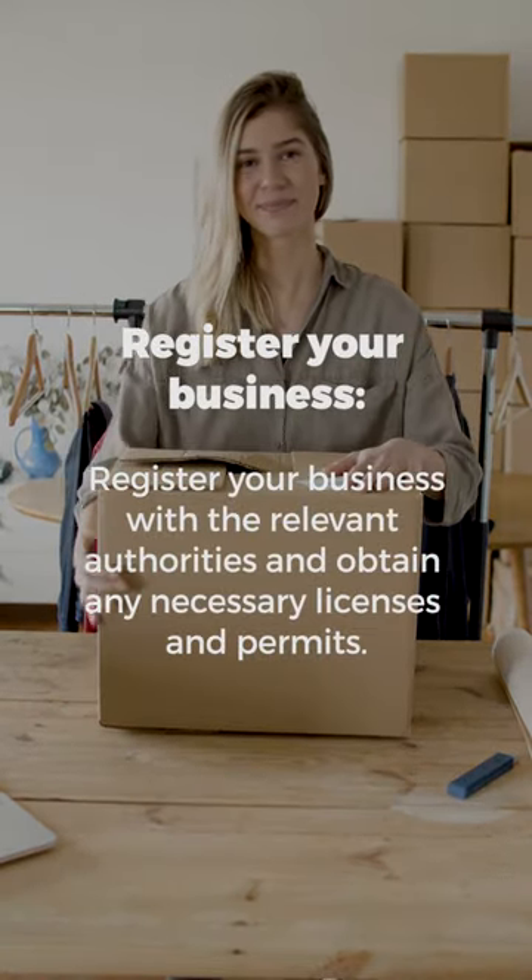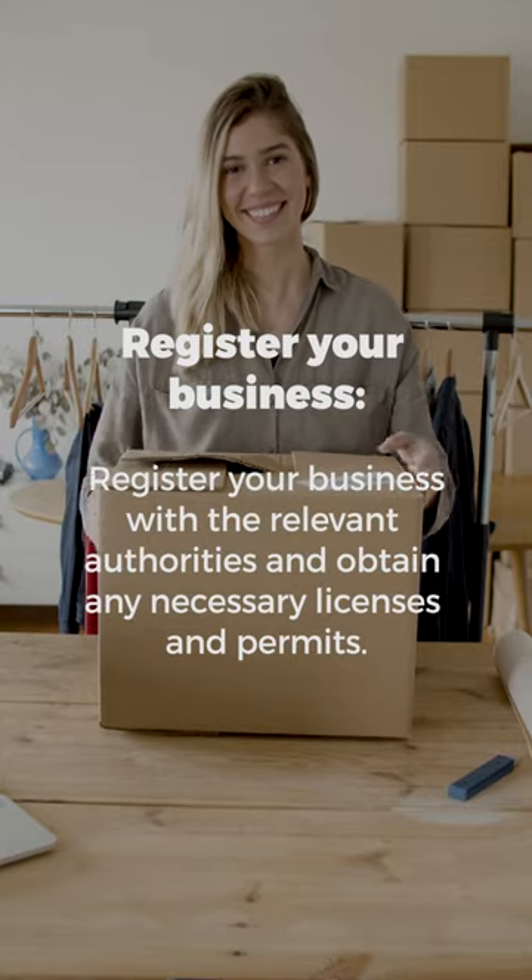Register your business with the relevant authorities and obtain any necessary licenses and permits.